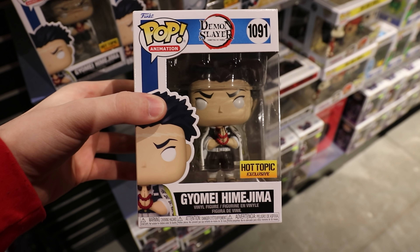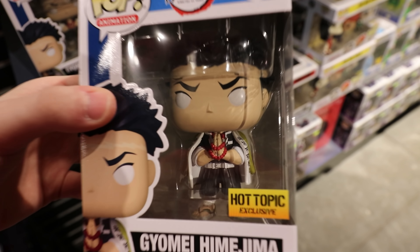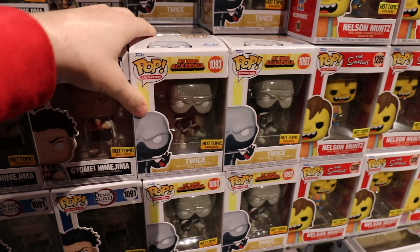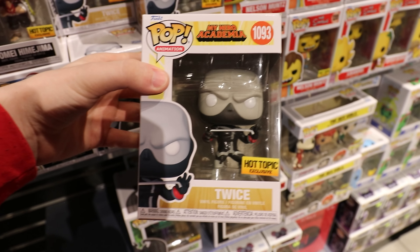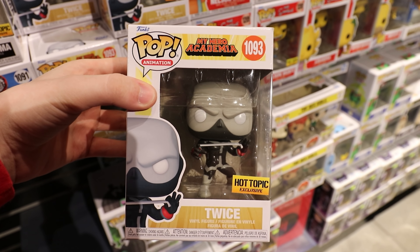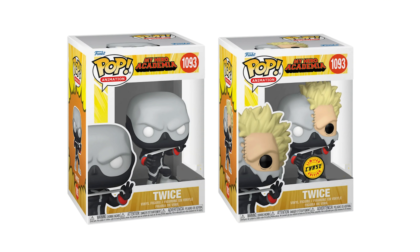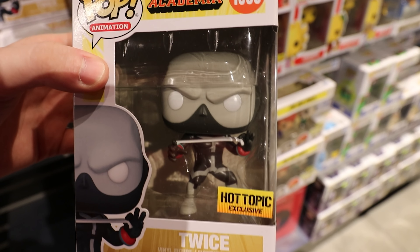Alright everybody, so we have made it into Hot Topic, and there is a lot of really great figures today. With the first one over here being from Demon Slayer, and I know that there is a chase for this figure, but I doubt they have it. There is a bunch missing at the top, so they probably don't anymore. And I've never actually seen Demon Slayer, so I'm not going to be getting this one. But if you guys want to check them out a little bit closer, there is the figure. It looks pretty nice.